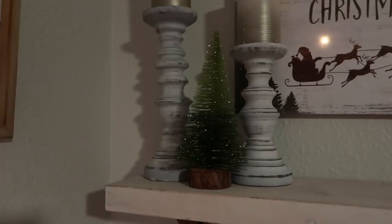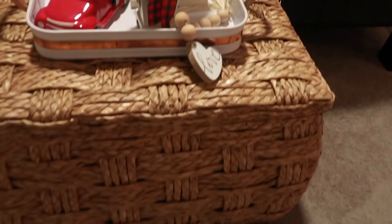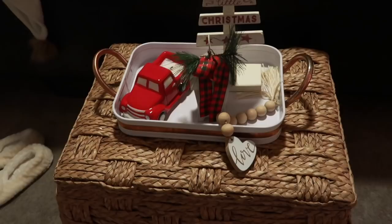The little tree is from Kirkland's. At the end of my bed I have a piece from Michael's, plus a little red truck candle from Dollar General. 'Have Yourself a Merry Little Christmas' is from Marshall's — I got that last year. I believe the tray is from Hobby Lobby.